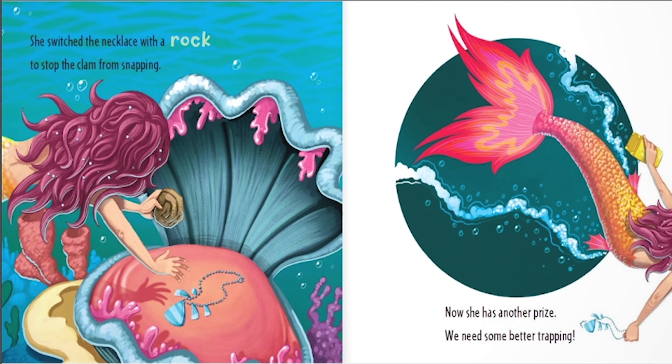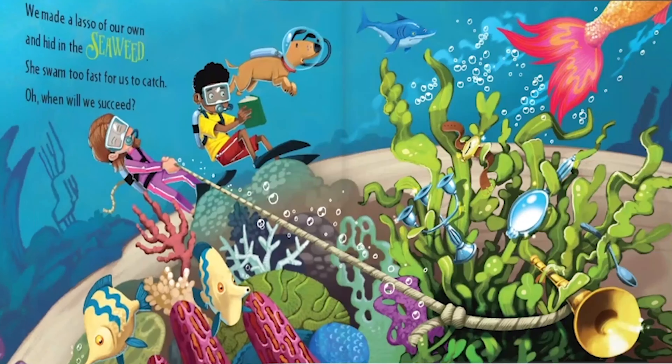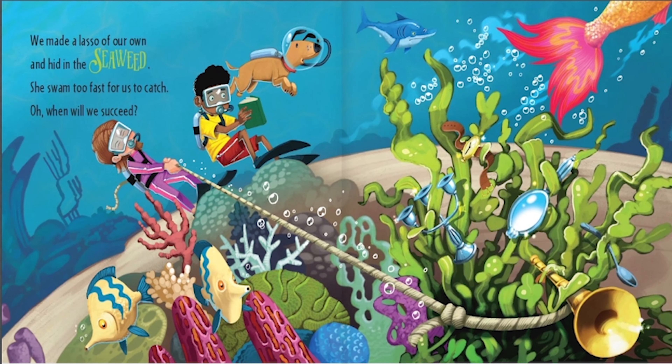We need some better trapping. We made a lasso of our own and hid in the seaweed. She swam too fast for us to catch. Oh, when will we succeed?